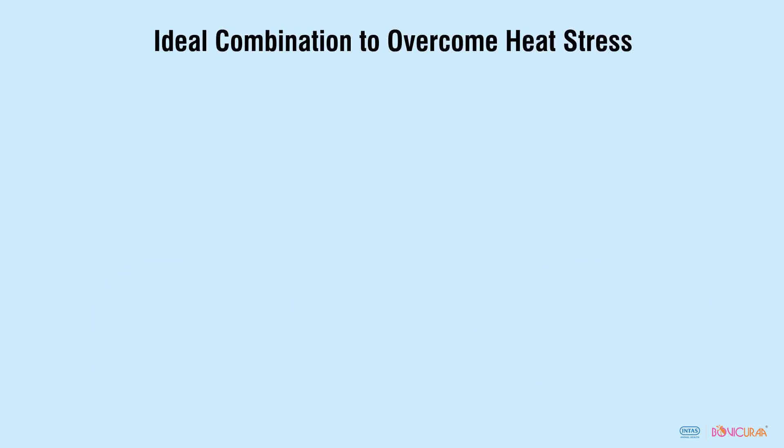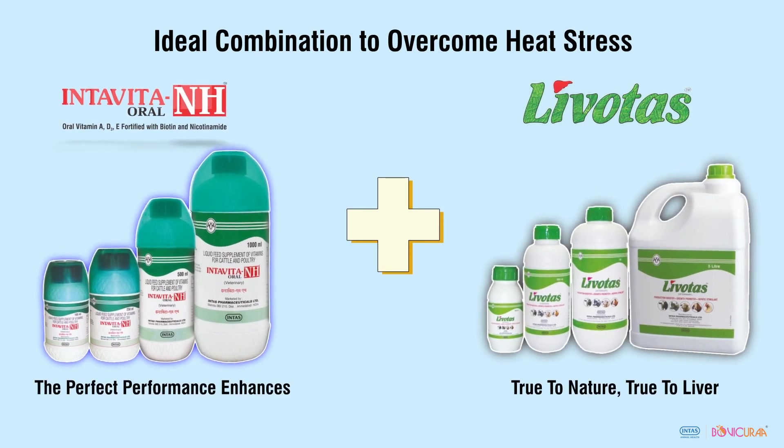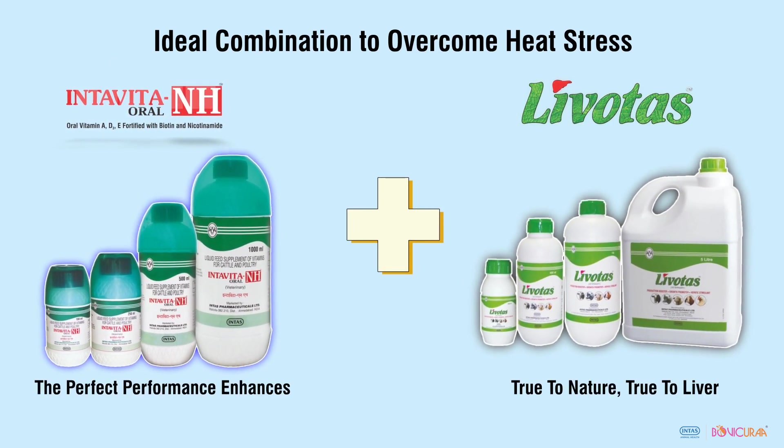Use the ideal combination of Intar Vita NH and Levotas for rapid recovery and prevention of heat stress in dairy animals.